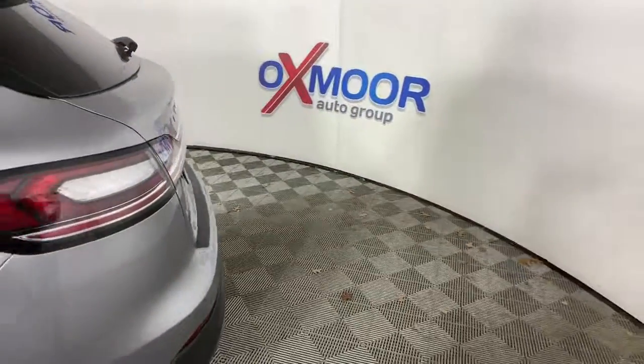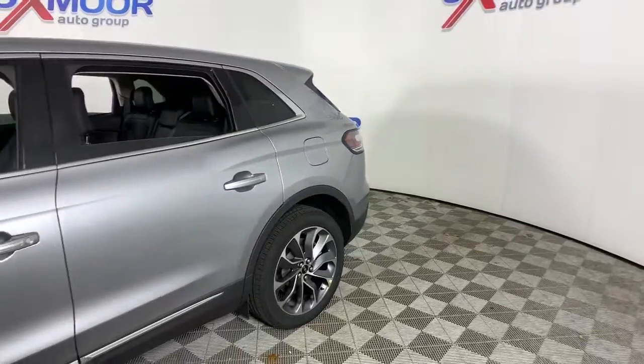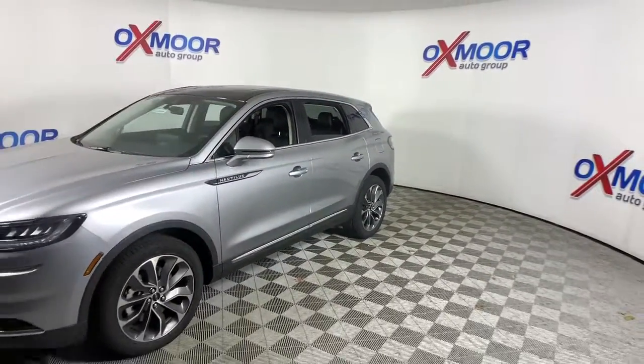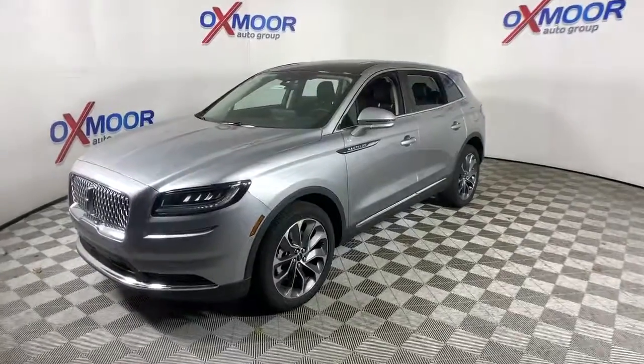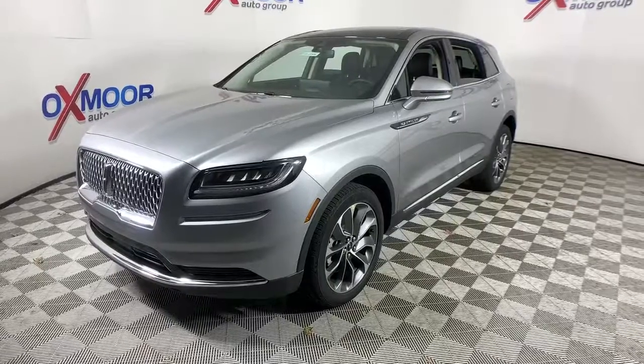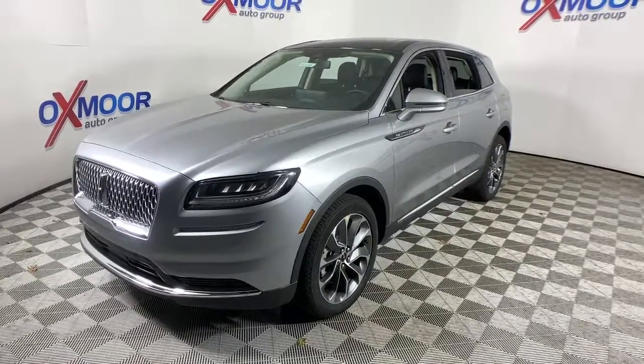Here is a wonderful 2021 Lincoln Nautilus — a smooth, well-equipped midsize two-row luxury crossover that prioritizes passenger comfort and driving pleasure. You'll love its punchy performance and thoughtful use of the latest technology to help you stay connected, focused, and confident so you can make the most of every journey.